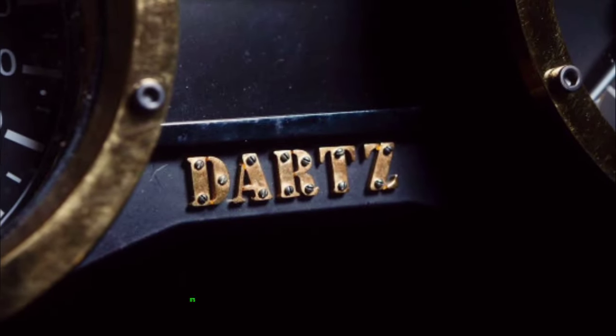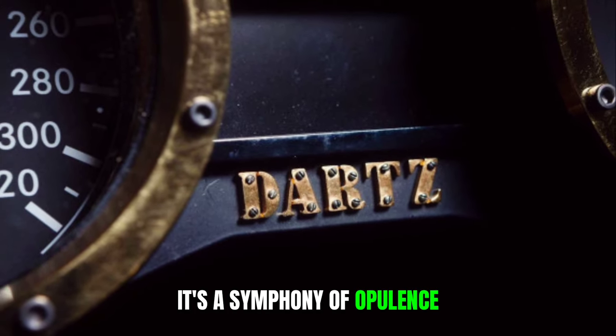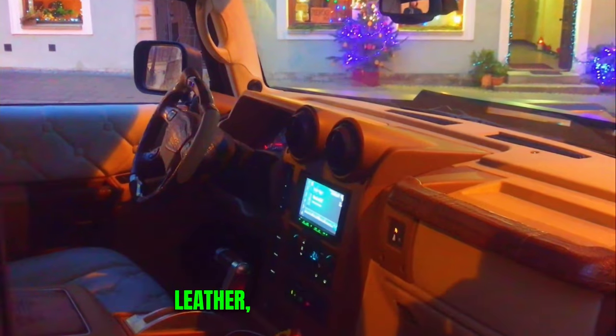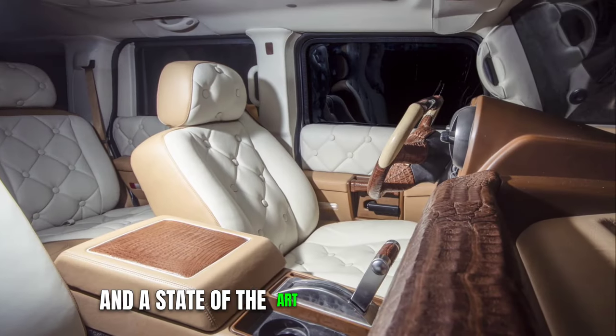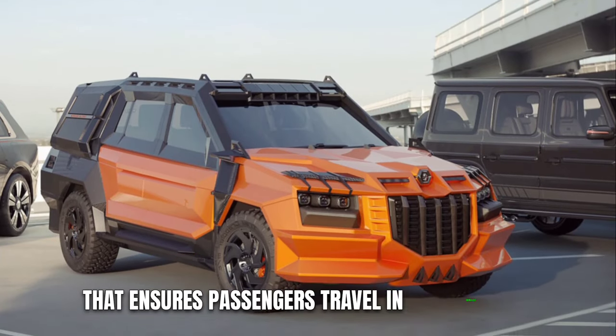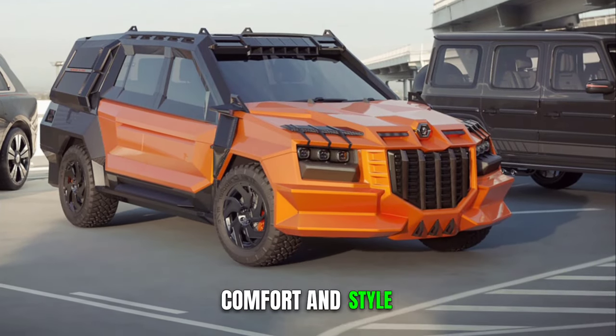Inside, it's a symphony of opulence, featuring exotic materials like whale penis leather, lavish gold accents, and a state-of-the-art entertainment system that ensures passengers travel in unparalleled comfort and style.